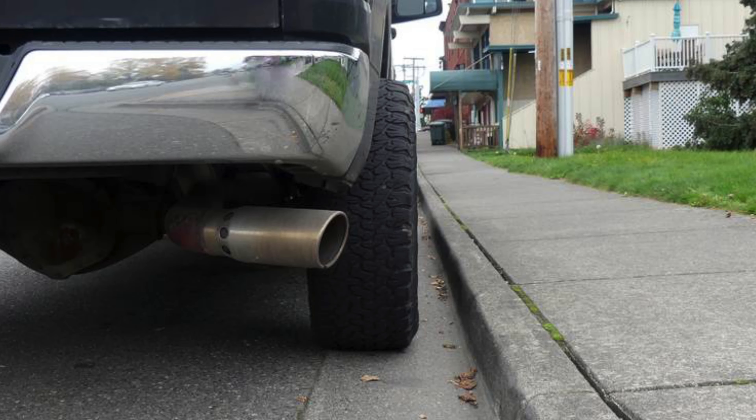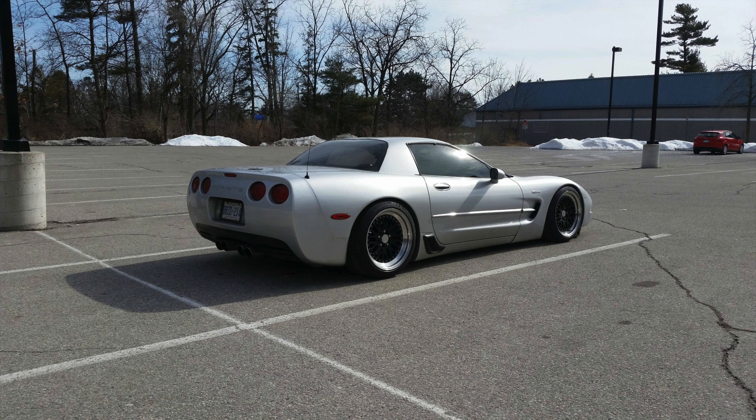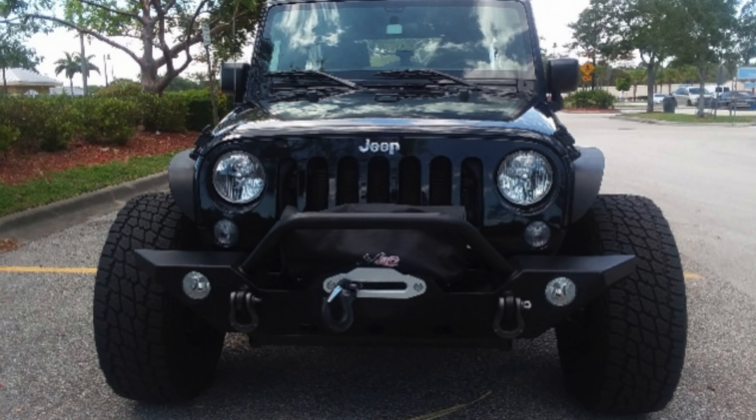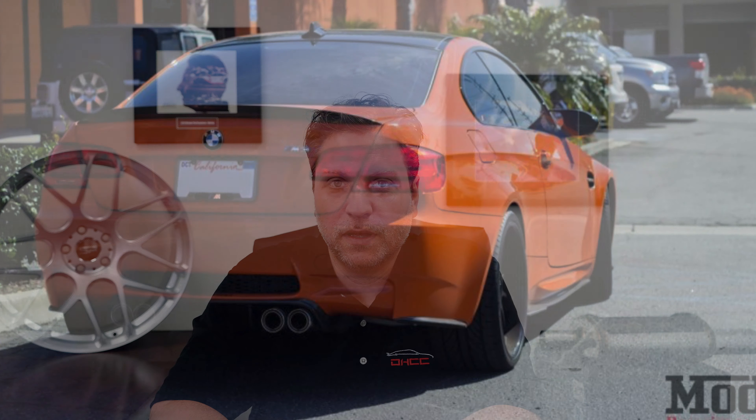The fourth mod is interesting because it kind of targets a certain group in our segment. It's anything that extends past the fender. When you have wheels or tires sticking out past the fender — unless you have extended fenders — you can get a ticket, and it's considered illegal. I've especially seen it on trucks. Try to stay flush within the fender and not go past it.